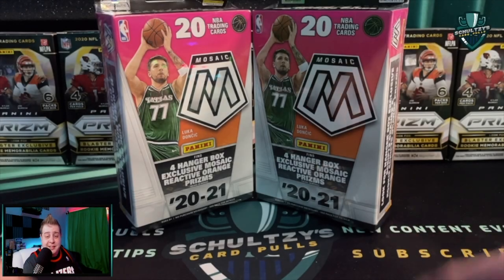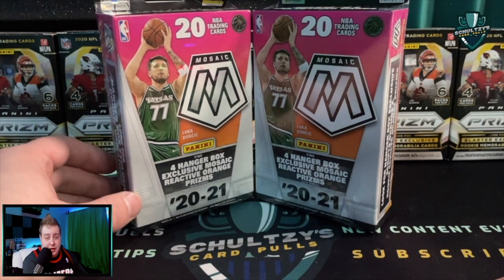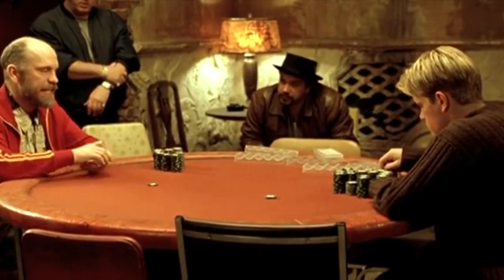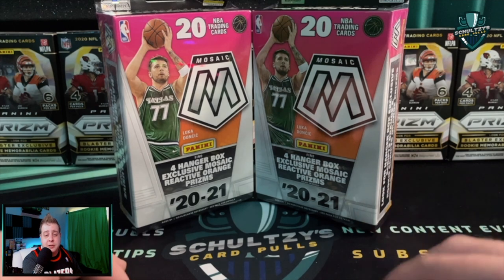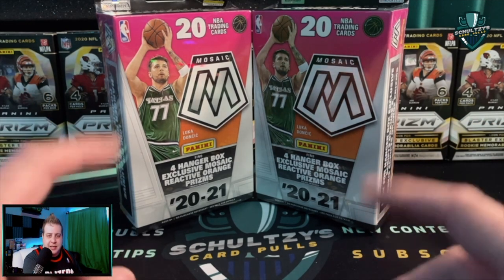What's up sports fans! This is a 2020-21 Mosaic basketball hanger box. We're gonna rip a couple of these here on Schultz's Card Pulls, and give a bit of a peek into what Mosaic is like.